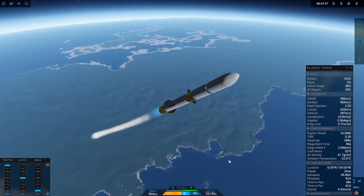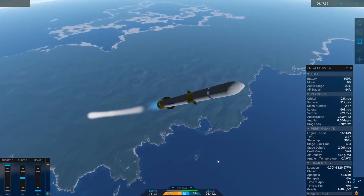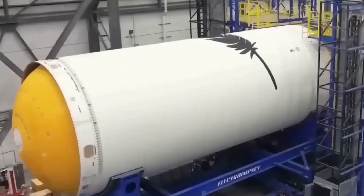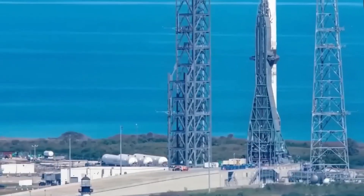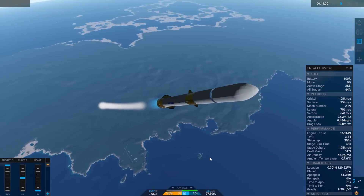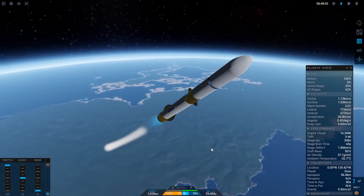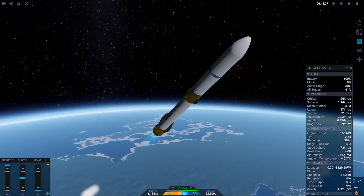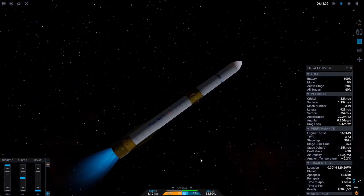It can potentially deliver about 45 tons to low Earth orbit and about 13 tons to geostationary transfer orbit. New Glenn also features the largest fairings in the launch business — 7 meters wide and about 17 meters tall — which intrigues customers looking to place large payloads.